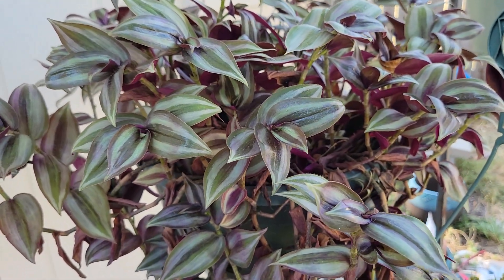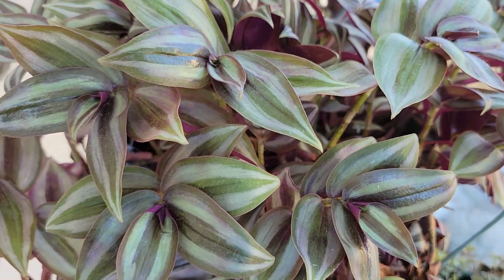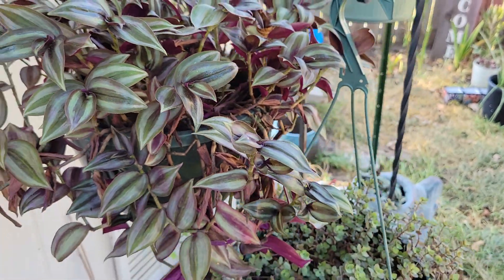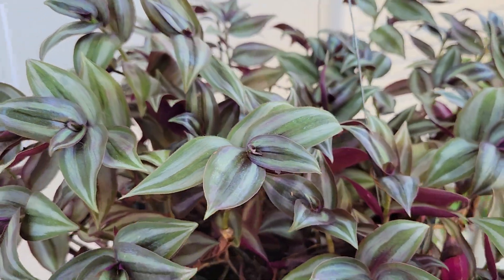Thank you for tuning in to Harvey Adventures. If you don't know, the Houston area has received really hot, really dry conditions this year. So I just wanted to give you all an update on some Zebrina quadricolor plants.